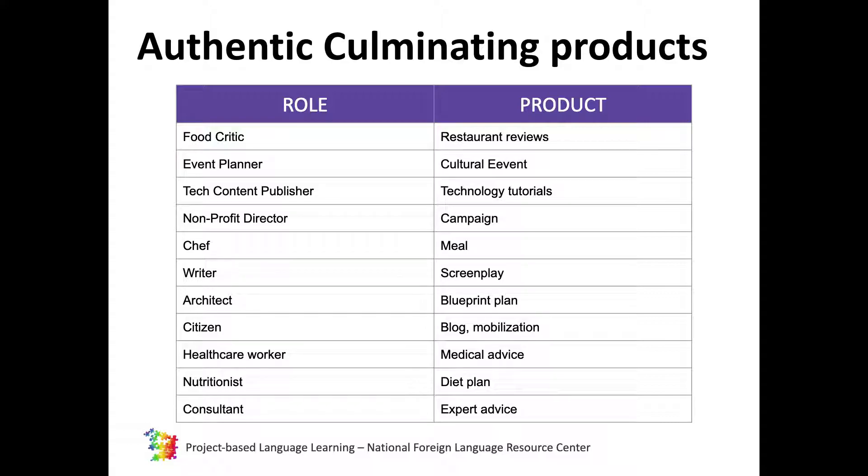A writer would write a screenplay for a director. An architect makes plans for a client. A healthcare worker gives medical advice to patients. Citizens would write blogs to the general media or to mobilize peers or community members. A consultant gives advice on a specialized topic to a very specialized audience. I hope you're beginning to see the connection between the product that students create and the purpose it serves for an authentic audience.